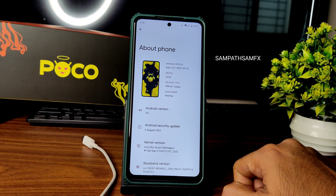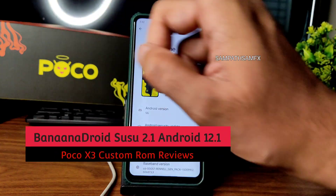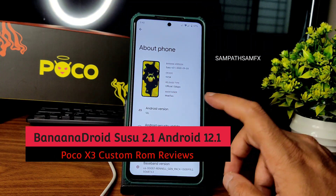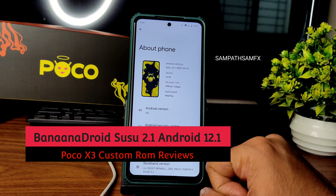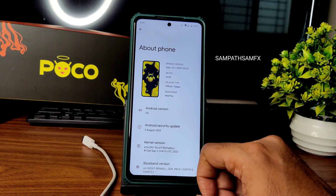Hey, hi, hello! Welcome back to my new video. This is Sampati watching the Samfx YouTube channel. This is a POCO X3 custom ROM review — the Banana Droid Susu version 2.1.